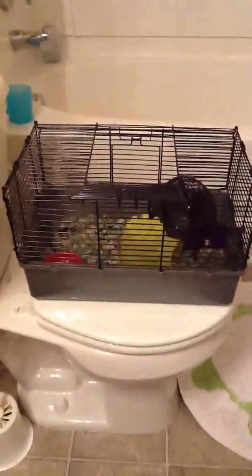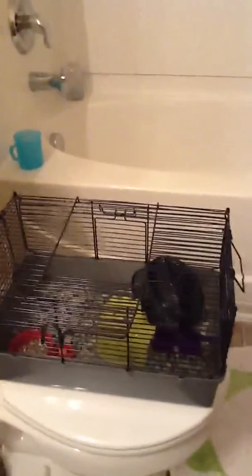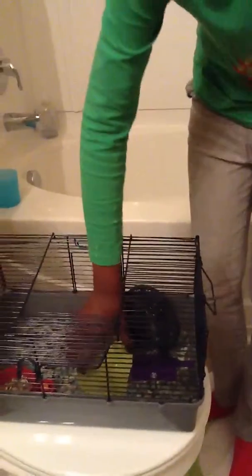This is just a starter cage, so we're going to be getting a new one. This is the water bottle but we couldn't really fit it securely — it comes with the cage though. We got a really good deal: the whole cage, the hamster, the hutch thing, and the food dish were all five dollars. We bought the bedding and a couple other things separately.